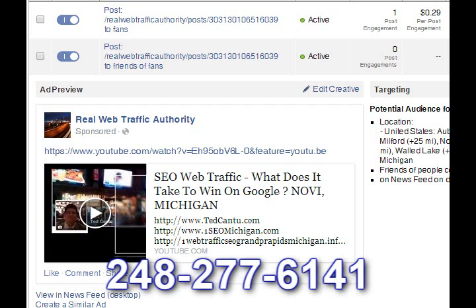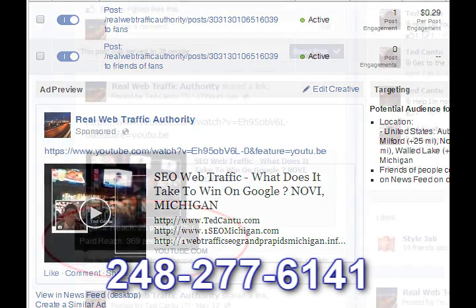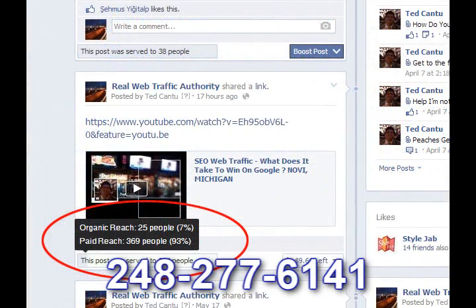This one's called 'SEO Web Traffic: What does it take to win on Google and get on page one?' This is for Novi, Michigan. You can see we just launched this thing — we have an organic reach of 25 people, and our paid reach actually went up to 369 people. This thing is just minutes old, folks — it's brand new. And already it's going up to 394 people.